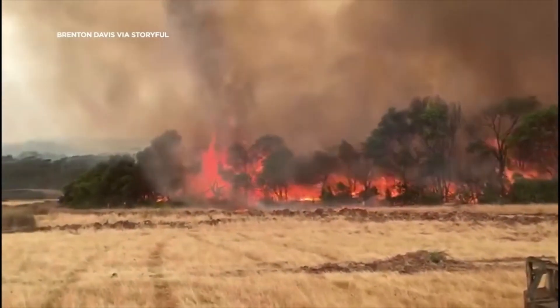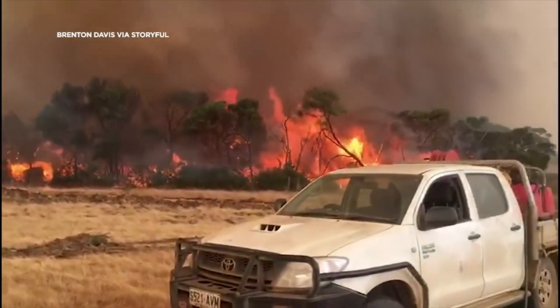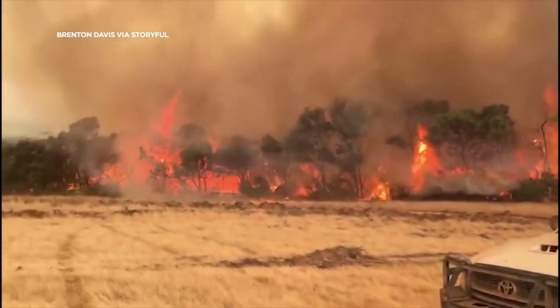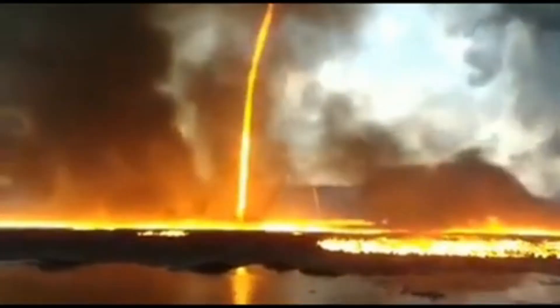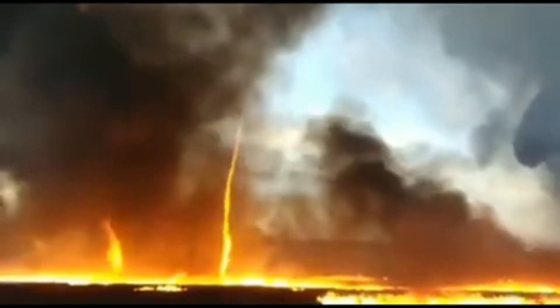A fire tornado, also known as a fire whirl or fire devil, is a rare and dangerous phenomenon that occurs when a fire is combined with high winds. These winds can be caused by a number of factors, such as a thunderstorm, a wildfire, or even a volcano eruption. As the winds pick up and the fire spreads, they can combine to create a powerful and highly destructive vortex.